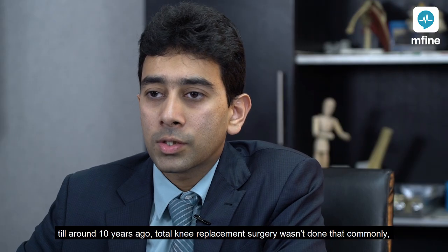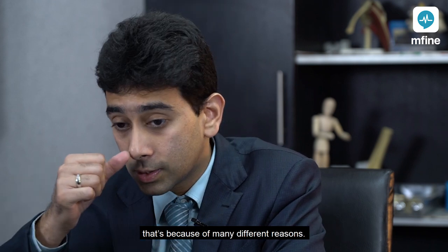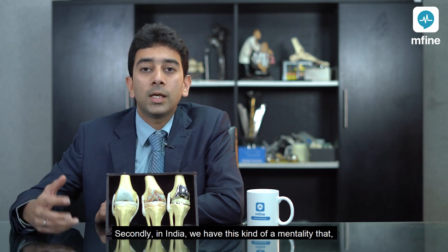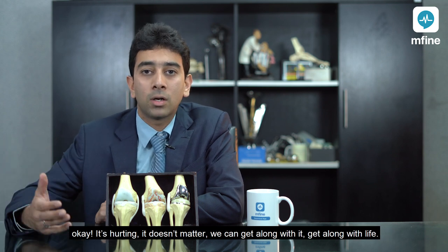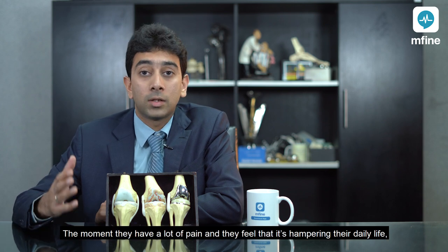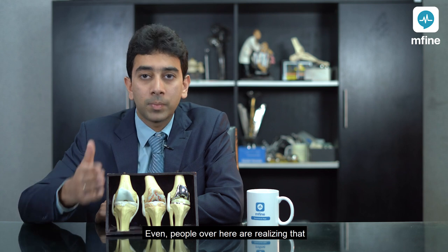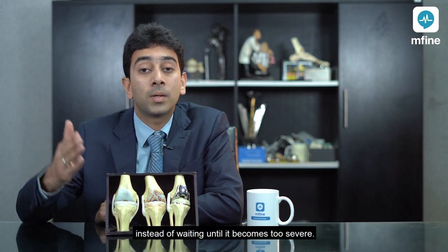Until around 10 years ago, total knee replacement surgery wasn't done that commonly in India, partly due to lack of awareness and partly due to a cultural mentality of tolerating pain and carrying on with life until reaching a very severe stage. In Western countries, people get the surgery done as soon as pain hampers daily life. That mentality has slowly changed in India as well, with people realizing the benefit of getting the surgery done at an earlier stage instead of waiting until it becomes too severe.